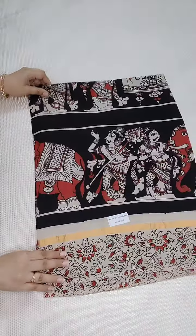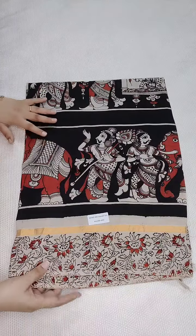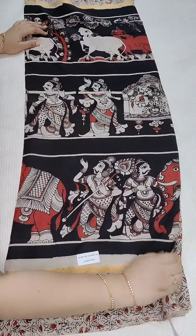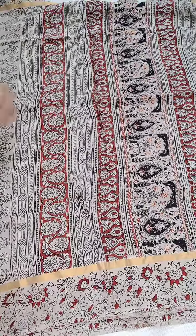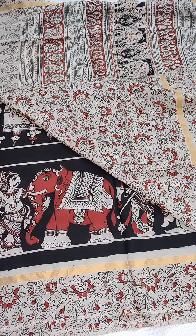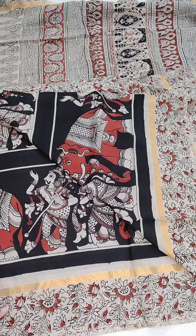You can see the black color Kalankari sari with a printed border and printed blouse. All the saris are same prices — 1600, free shipping all over India. If anyone likes, take a screenshot and WhatsApp me. And here is the pallu part.